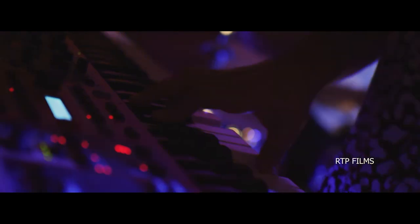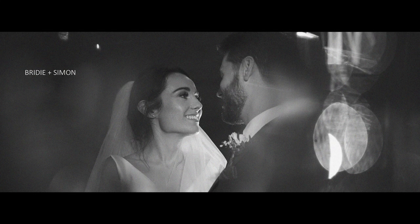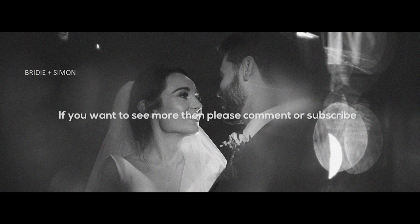Credits in, bride and groom's name, and that is the end of the film. They sent me a message: 'We have received and watched our video. I can't express how grateful I am to you. Your hard work and creativity has captured the day so perfectly. You've done an incredible job and we are both delighted with it.' If you think these commentaries are a good idea or you'd like to see more, please drop a comment below, subscribe, or give us a like. Bye!